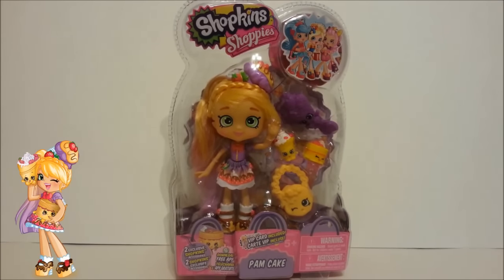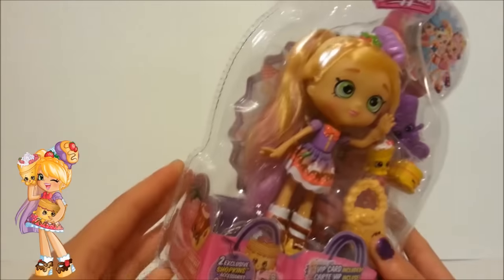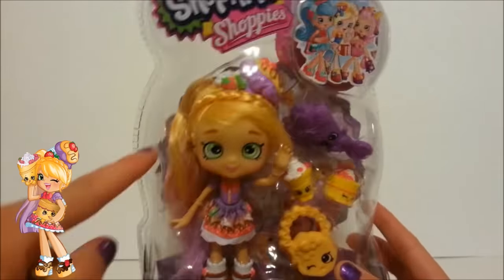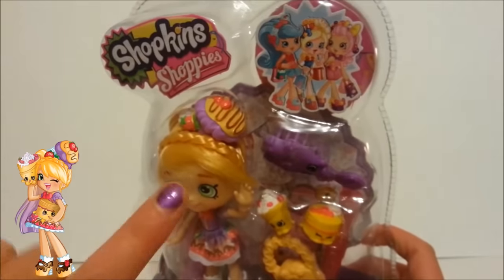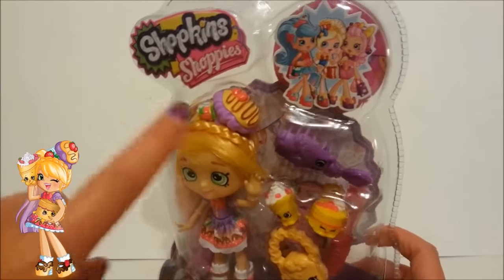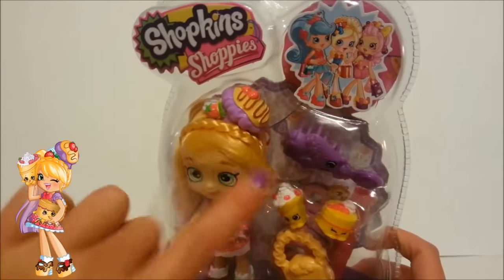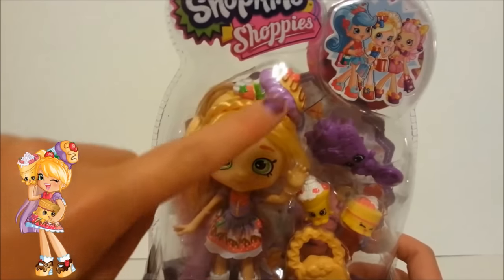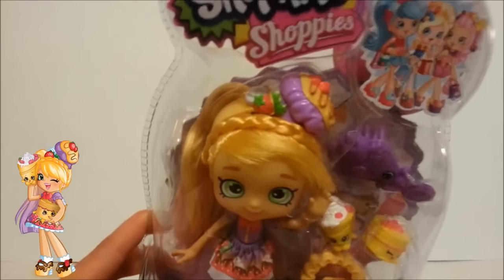I'm going to get into that in just a minute. But first, we're going to take a closer look at Pam cake. To start off, there's her hair, which has amazing purple tips. And you can't forget about this pretty braid to go across the top of her head. But the main thing that I noticed as soon as I looked at this doll was that she had this really cool headband that had this, looks like a puff pastry on the top, probably filled with some kind of jelly or something. And right next to it is some whipped cream and it looks like a strawberry or two.